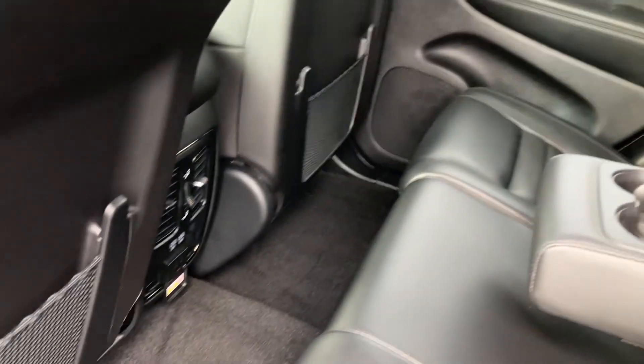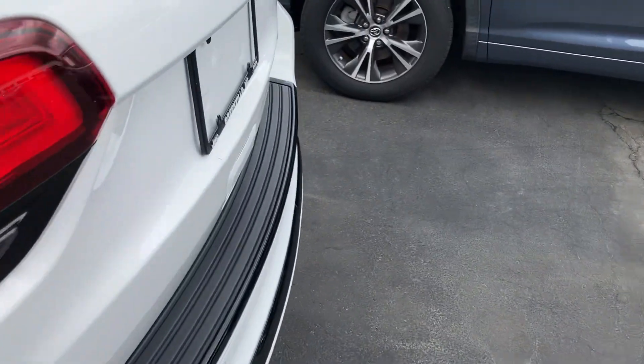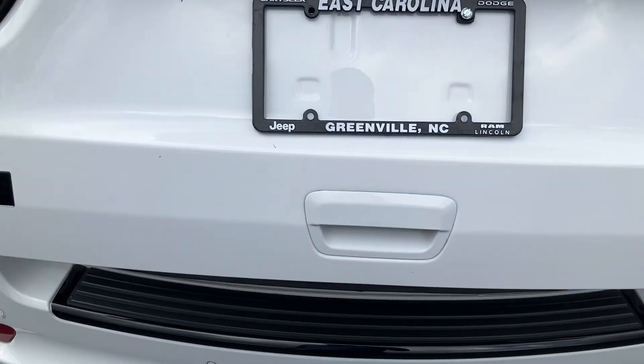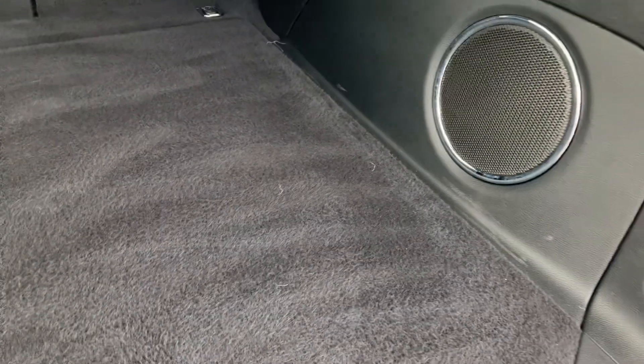It does have the inverter in the back — a 110 volt house plug for your back passengers if you want to plug in a laptop or something like that to charge. Power liftgate. This one does have the upgraded stereo so it has the subwoofer in the back.